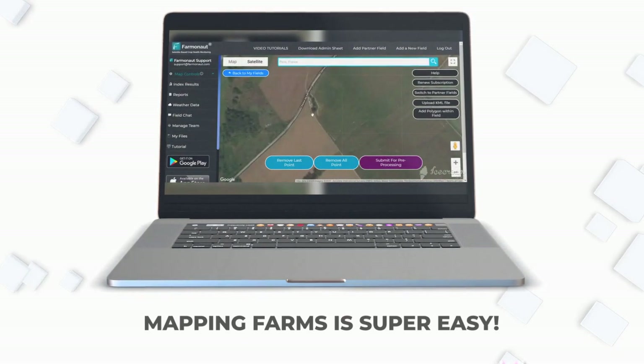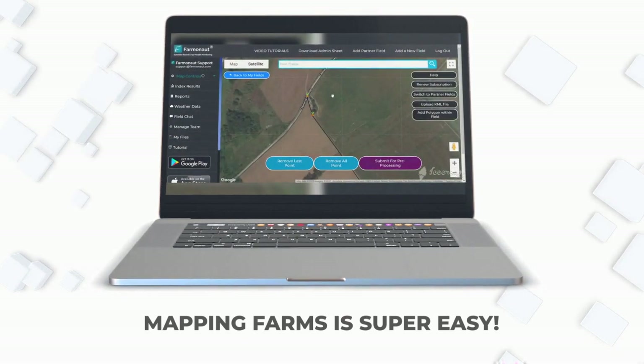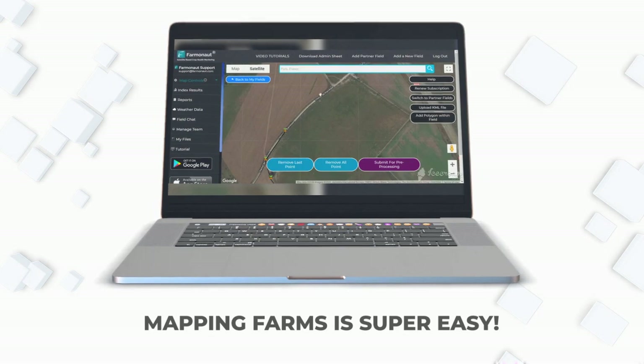Selecting a field on a map is very easy. Search your location, click the points, submit your field, and start receiving data.